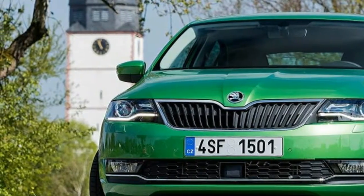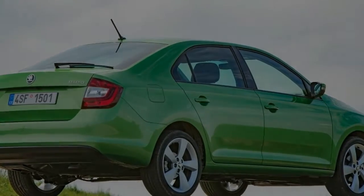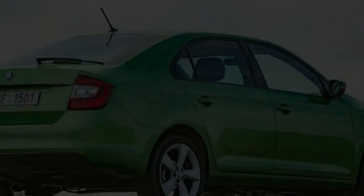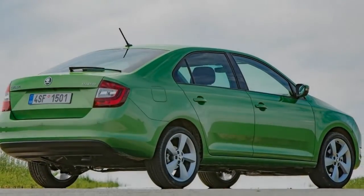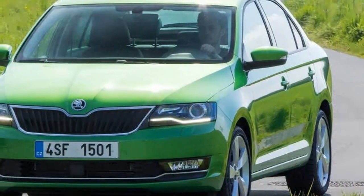The 1.6 TDI is quite gruff at idle and gets even noisier if you extend it through the rev range, so it's best to keep a lid on things and use the 250 Newton metres of torque. Where it's in-gear, performance is acceptable.